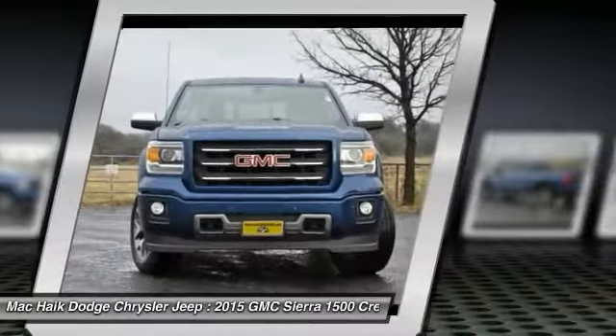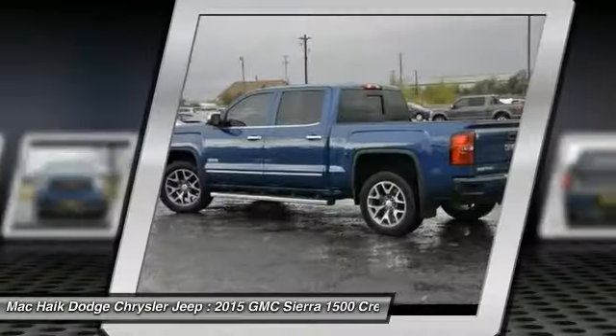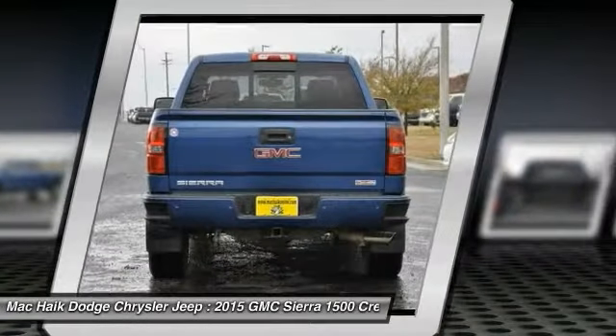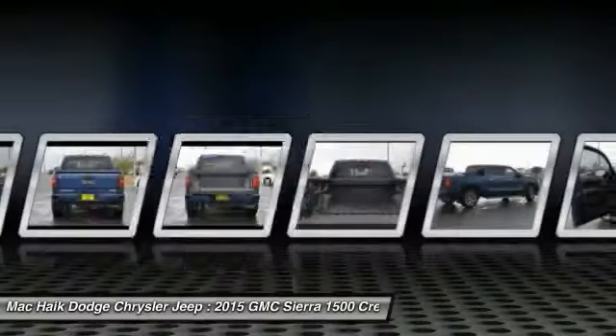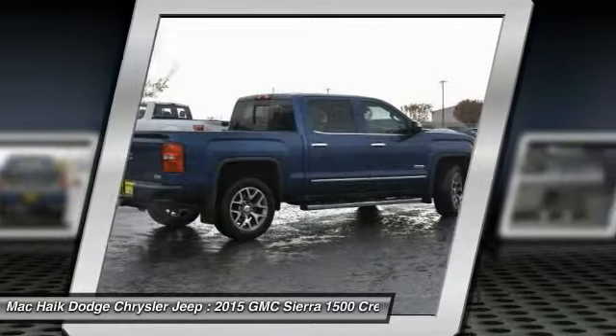Sierra 1500 now comes standard with a Vortec 6.2 liter and 5.3 liter V8 engine and an electronically controlled 6-speed automatic transmission that combines high max hauling capability with precise control.